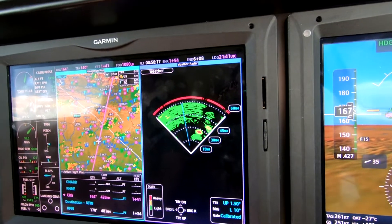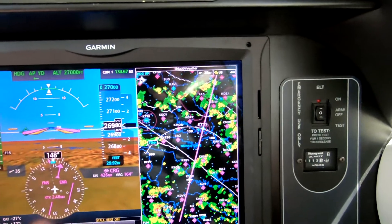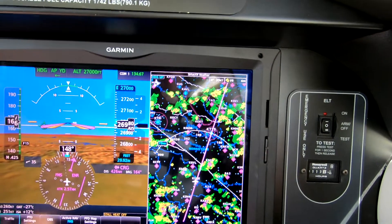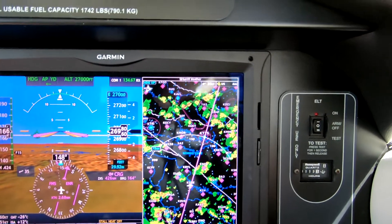Color weather radar. And by the way, if you haven't got that, you've got no business being in an environment that looks like that on NextRad. I'm not being a chicken — I'm telling you it's not safe to operate without color weather radar.